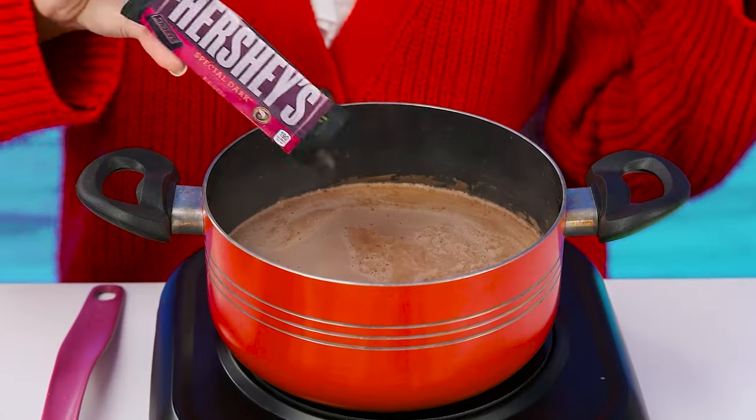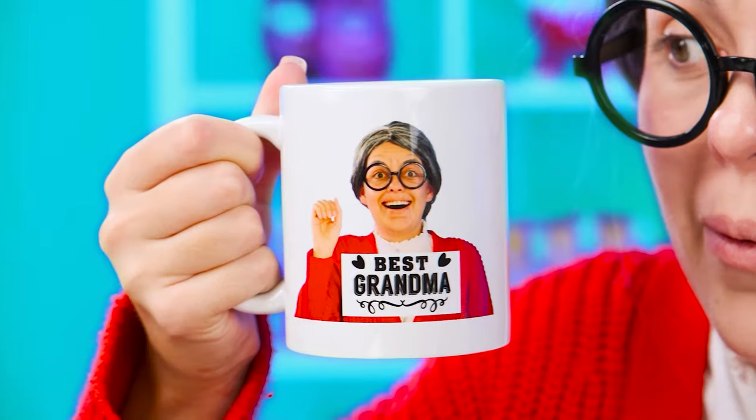I'll mix it well. Add some Hershey's. Incredible. Let's mix it again, and I'm going to pour it into the mug that Margot gave me. Look what a beauty. With my portrait.